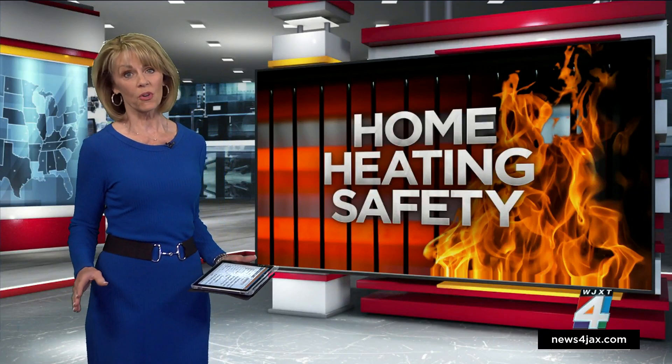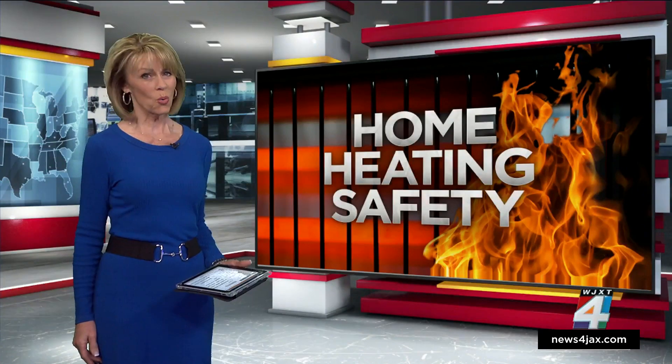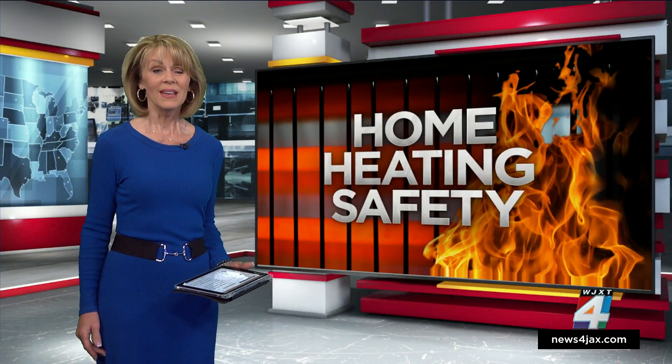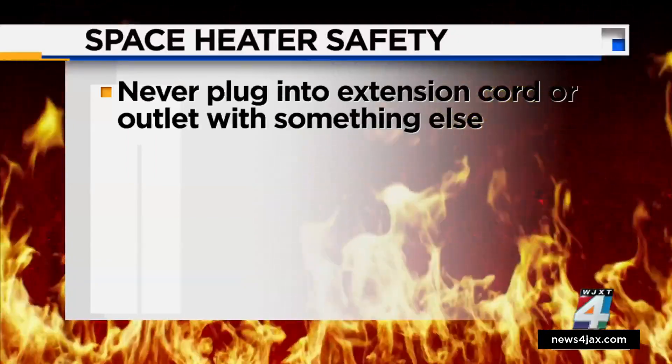Space heaters cause roughly a third of all house fires every year. It's important to follow all the safety instructions or you could be putting your family at risk. Never plug the space heater into an extension cord or into an outlet with something already plugged in.